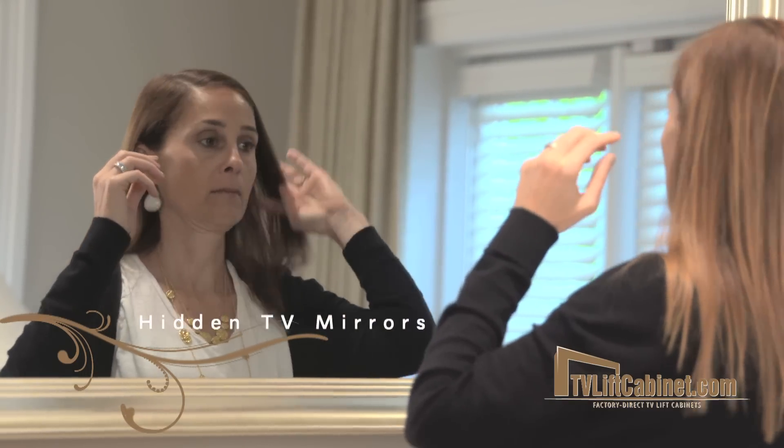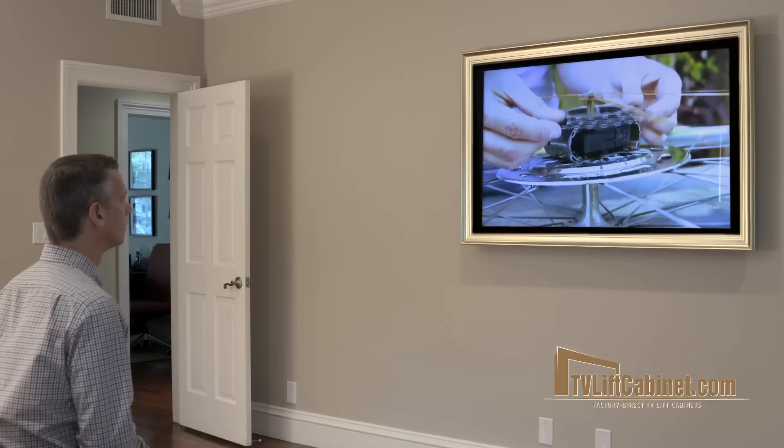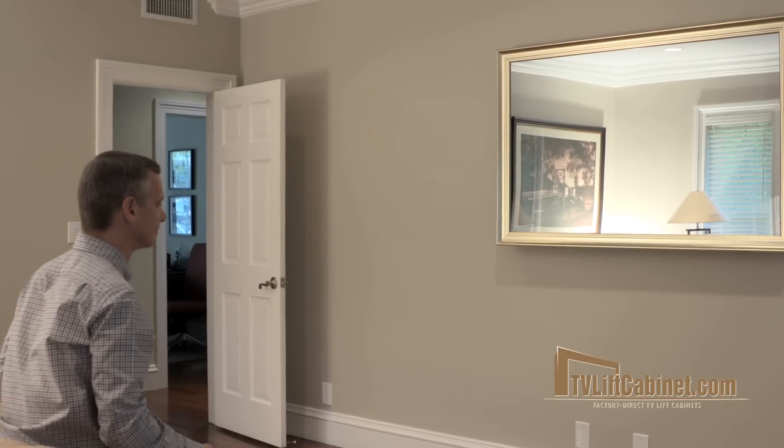Hidden TV mirrors are the televisions that you'll love to look at, even when they're turned off. When this state-of-the-art TV is powered off, the screen becomes a mirror and a welcome focal point.